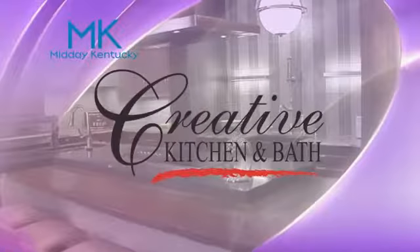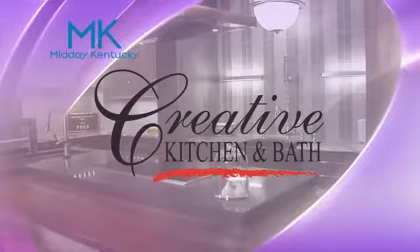Today's Midday Kentucky cooking segment brought to you by Creative Kitchen and Bath, where you will always cook in style.